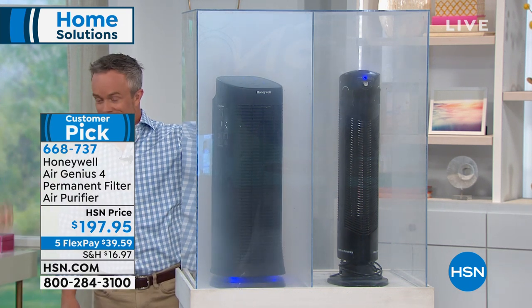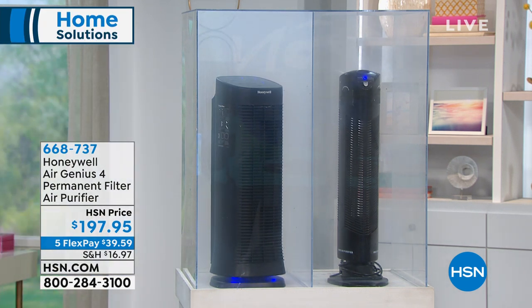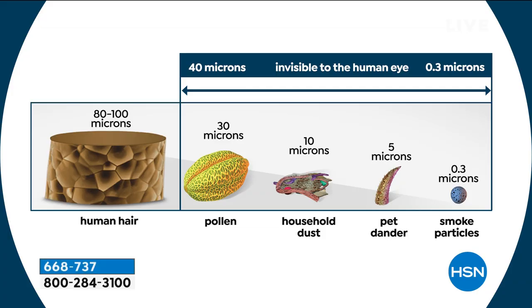Have you ever smelled smoke or cooking odors from somewhere else in your building? Those odors and particles are in the air — we can't see them. We buy vacuums and push them over the carpet maybe once a week. This unit scrubs and vacuums the air 120 times a day. And like a computer printer with permanent ink — you never have to buy more filters. Let me show you the three-layer filtration system: a pre-mesh filter, an odor eliminator, and the permanent patented honeycomb IFD filter.